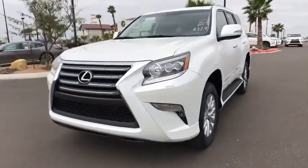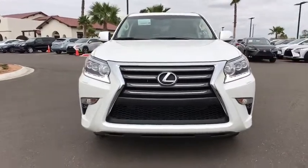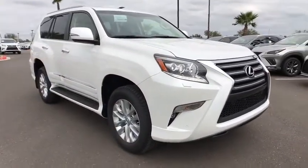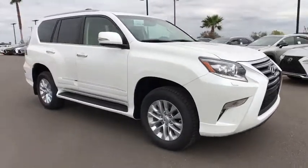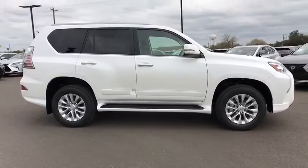The 2019 Lexus GX. The Lexus GX is a luxurious SUV that provides plenty of hauling functionality with its third-row seating, but also has the capability to take off-road. The GX lets you ride in style while still providing you with plenty of versatility.